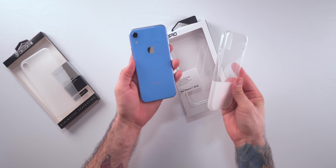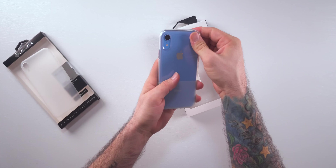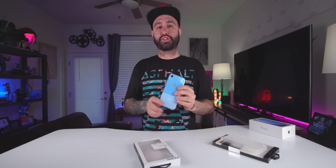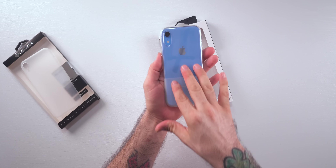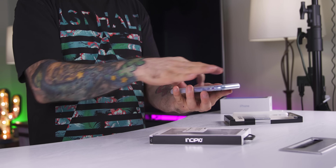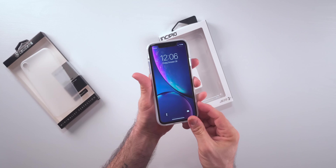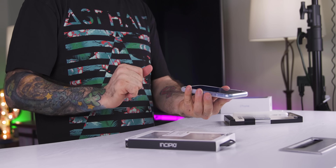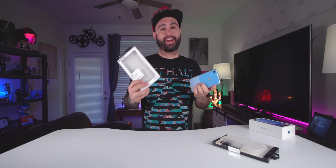Next we have the Incipio NGP. It's a nice silicone-like floppy style case, which I like the feel of. There's a nice frosted section at the bottom for a cool look, and clear at the top so you can see all the color and details of the iPhone. The case doesn't add a ton of bulk, and we have a nice raised lip so you can put it flat on a table without worrying about scratching your screen. Overall, it's a very simple clear case from Incipio, but a nice one.